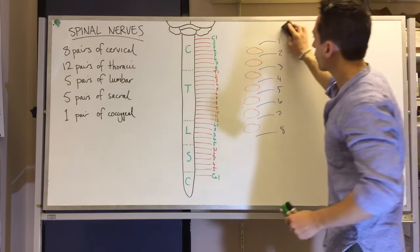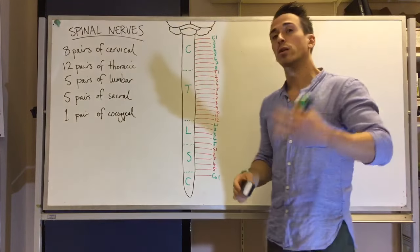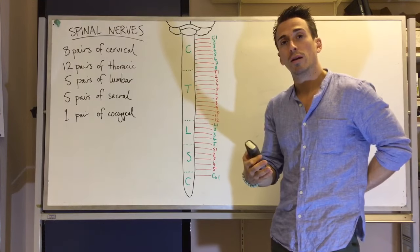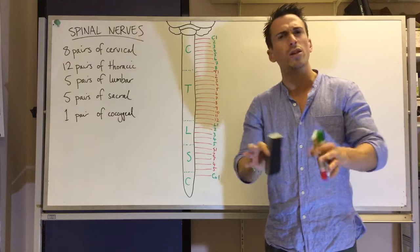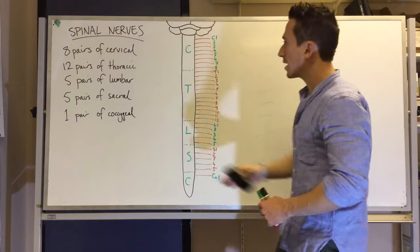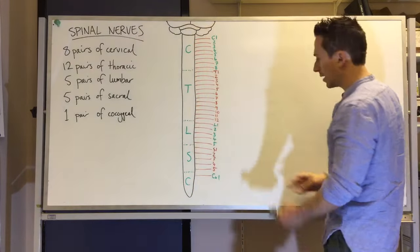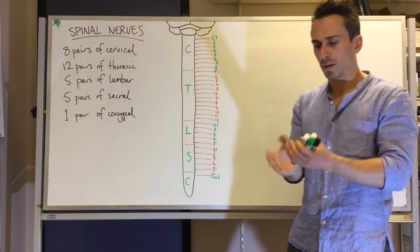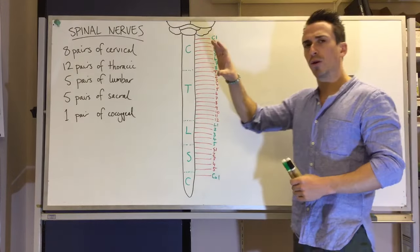There are 12 thoracic vertebrae and 12 thoracic nerves, and five lumbar vertebrae with five lumbar spinal nerves. The only difference to remember is that there are eight cervical nerves, not seven. Now let's go through the different spinal nerves — where they innervate — and something called a plexus.